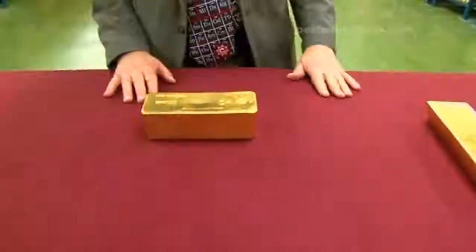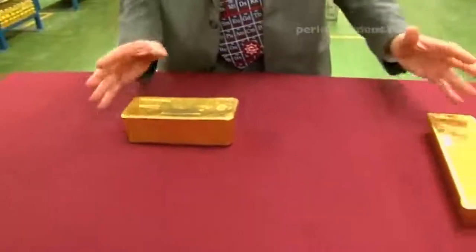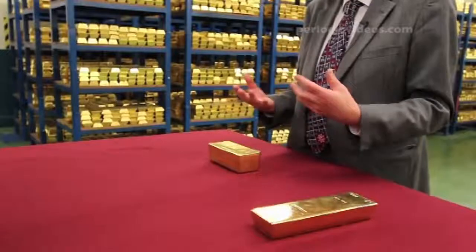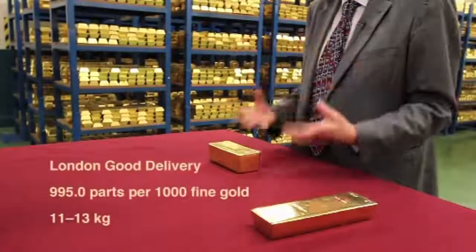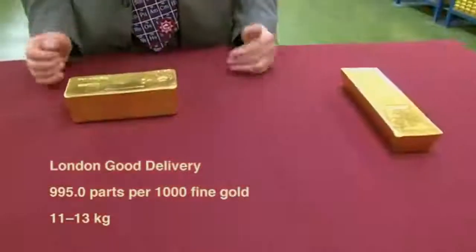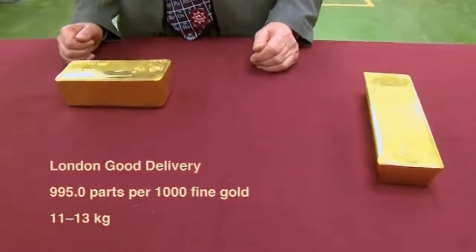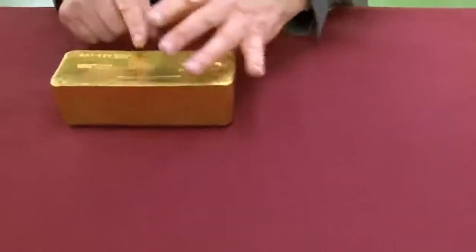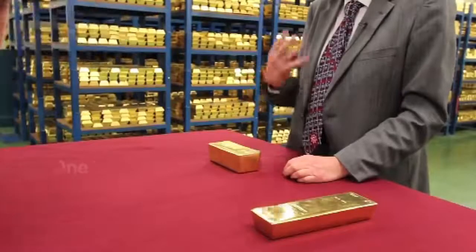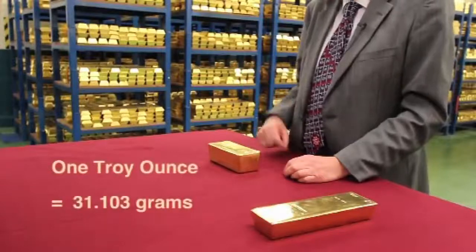We've got two different bars of gold which are both the so-called London Good Delivery bars, which means that their weight is within a certain limit range. In fact each of them has its precise weight put on them in a rather strange unit called a troy ounce.